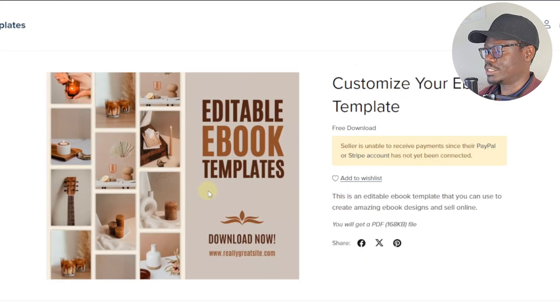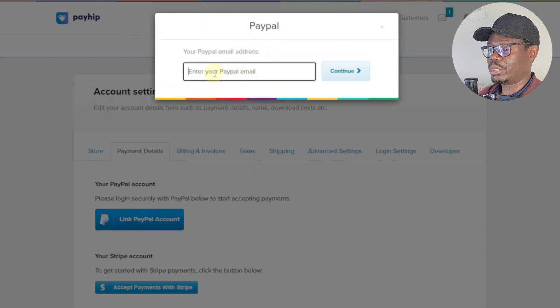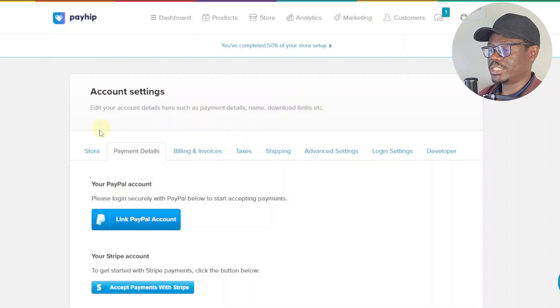You can then click 'Show Me My Product Page' to see how it will look when customers find it in the marketplace. Note that the seller is unable to receive payments since PayPal or Stripe has not been connected yet — so that's the next step. Click 'Link PayPal Account' and enter your PayPal details. PayPal isn't available in many countries, but there are tutorials on YouTube showing how to create a PayPal from countries that don't have this service. Once your PayPal is connected, you can start listing products to sell or offer as free downloads.